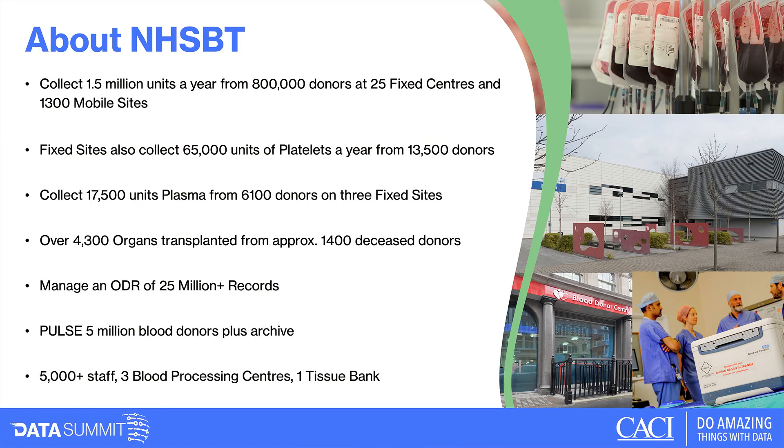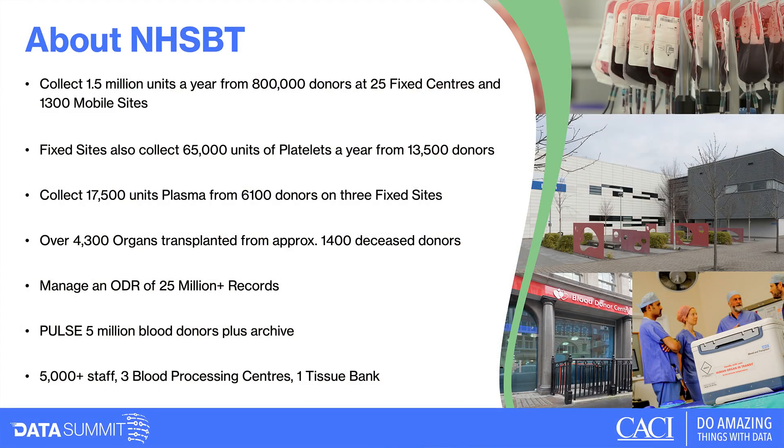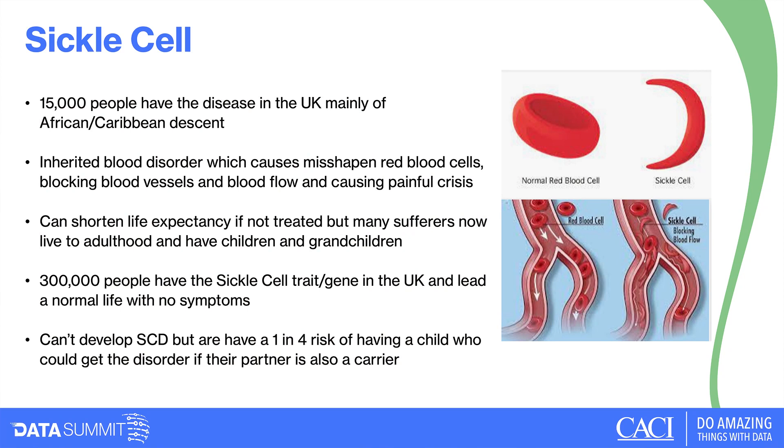We also collect platelets — about 65,000 units a year from around 13,000 donors — all at donor centres, and around 17,500 units of plasma from around 6,000 donors on three fixed sites. For organs, just over 4,000 are transplanted from approximately 1,400 deceased donors, though the organ donor register is huge at about 25 million people. We have around 5 million blood donor records on our Pulse database, plus another 5 million in archive.